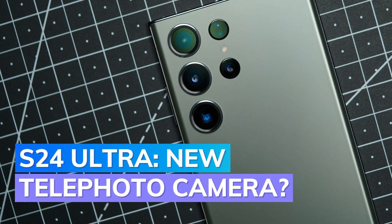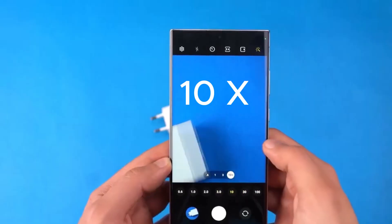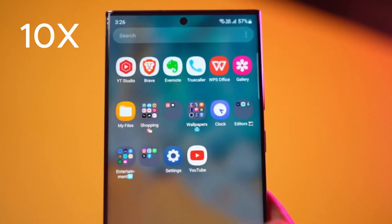According to the well-known leaker Ice Universe, the telephoto camera on the S24 Ultra is facing some issues, particularly when zoomed in at 10x. While the 5x zoom performs decently, the 10x zoom shots have excessive noise, making them look not so great.